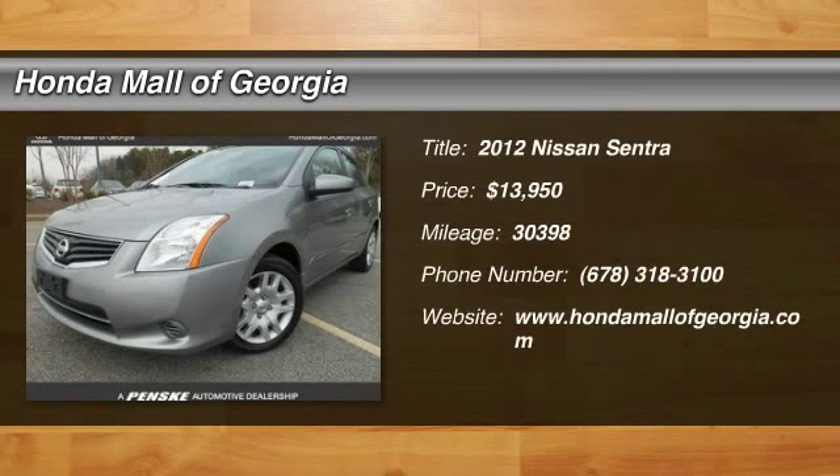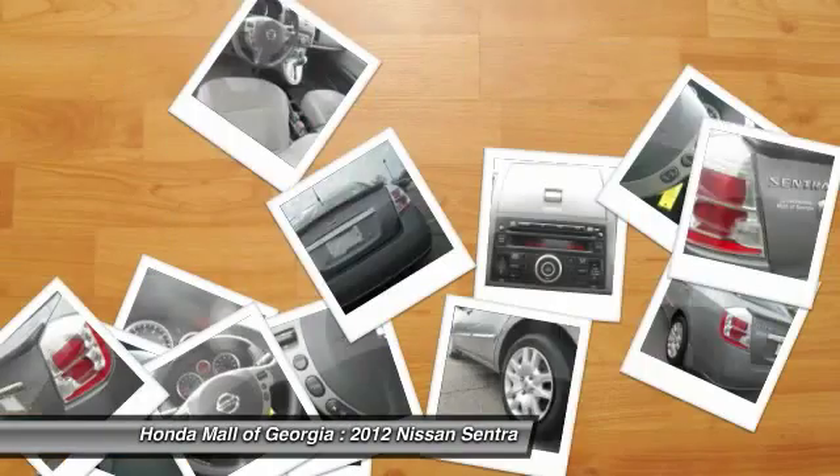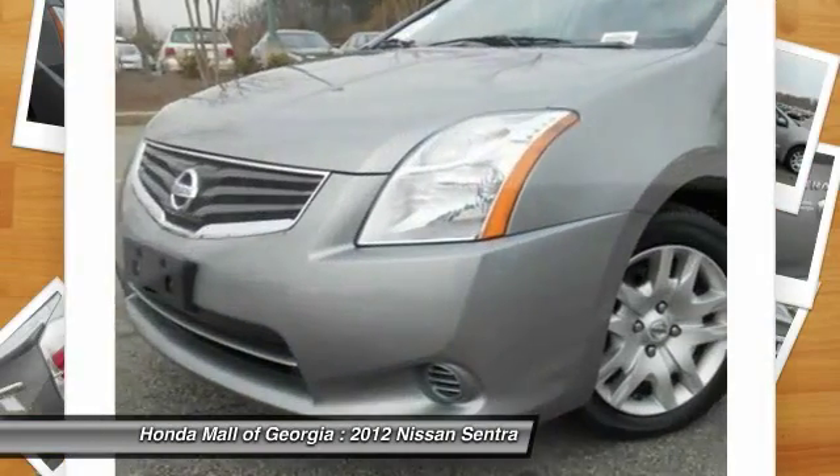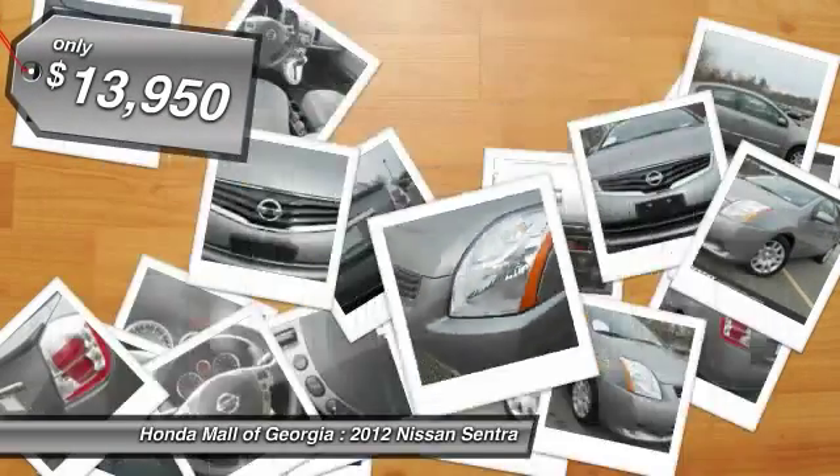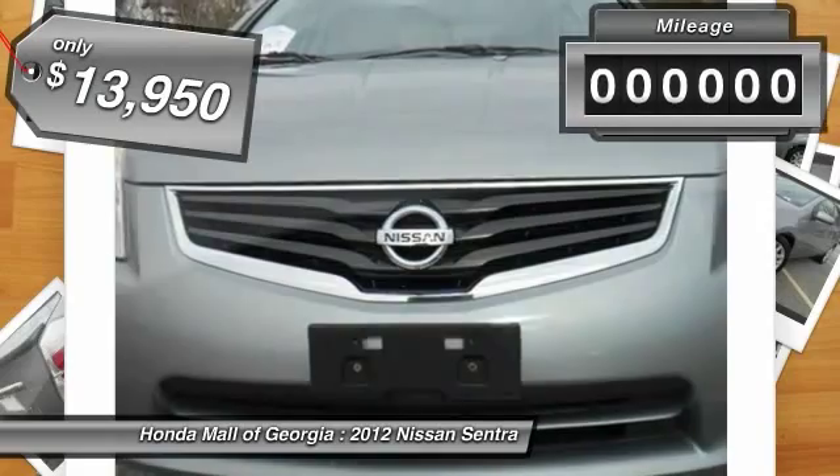2012 Sentra. With its spacious and versatile interior and stellar 34 miles per gallon fuel efficiency, the Nissan Sentra is the obvious choice for anyone who wants to enjoy a stylish and comfortable ride and is priced below $15,000.